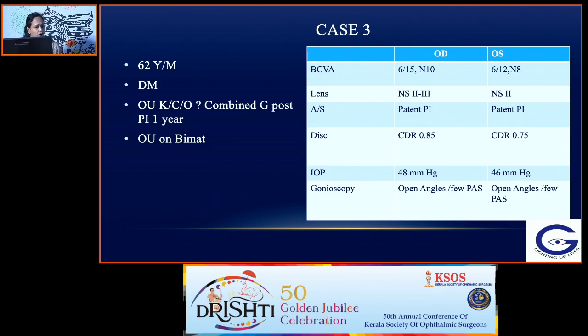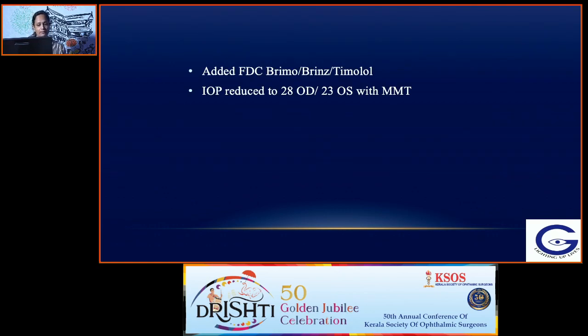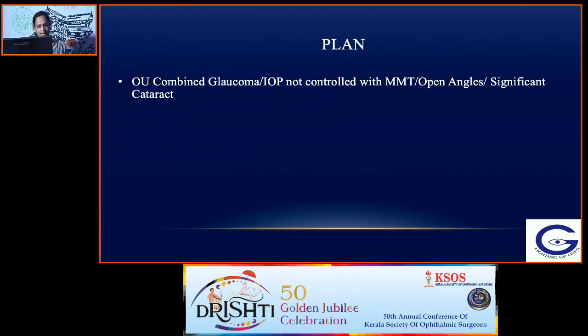Case 3: A 62-year-old male, known case of combined glaucoma post-PI for one year, on bimatoprost eye drops. BCVA was 6/15 and 6/10 right eye and 6/12 and 6/8 left eye. Cataractous lens in both eyes with patent PI. Discs showing advanced damage. IOP was 48 and 46 mmHg; gonioscopy showed open angles post-PI with few PAS. Adding a fixed dose combination of three drugs reduced IOP to 28 and 23 mmHg. This was combined glaucoma, IOP not controlled with maximum medical therapy, open angles, and significant cataract. In this case, combined phaco-trabeculectomy with mitomycin C under GVP is the preferred approach.